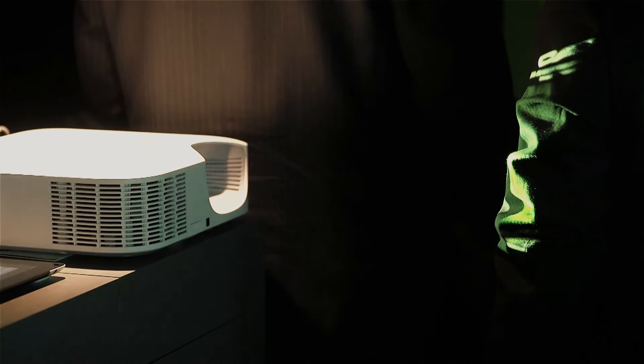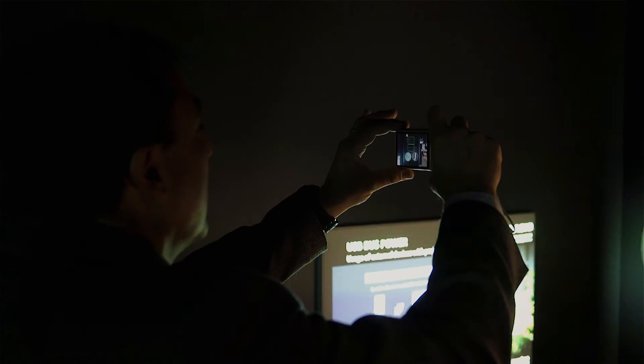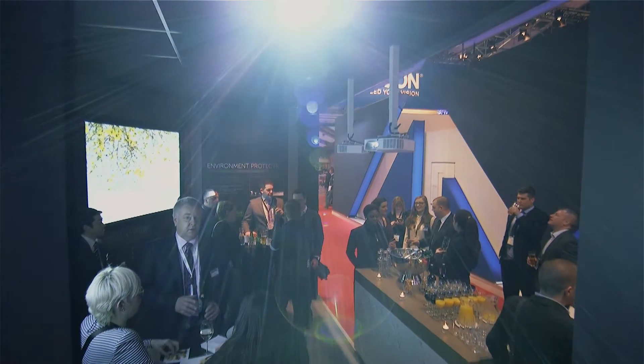This allows our projectors to be compatible with multiple applications including Microsoft's Wi-Fi, Android's Miracast, and Apple TV. As well as all of these benefits, these new projectors come at an excellent price point, making them accessible for a range of markets.